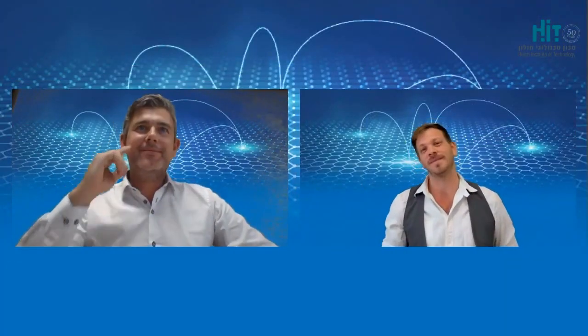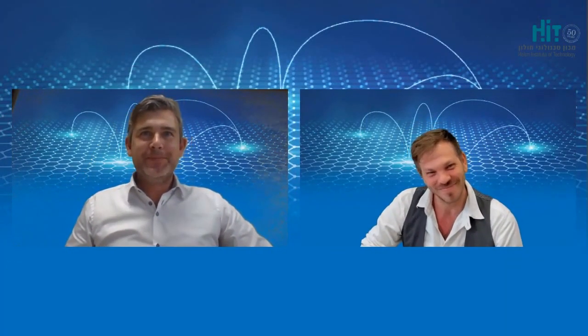Absolutely. Well, thank you very much, Professor Peters. Thank you very much for being here today. Thank you for the opportunity.